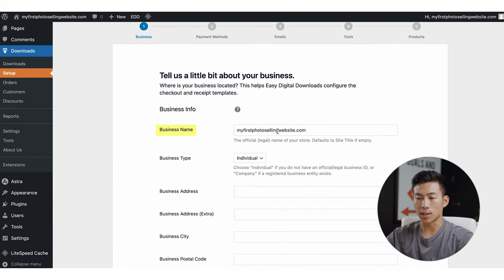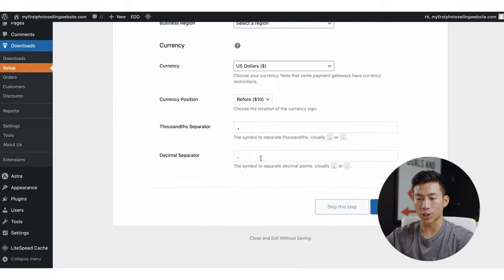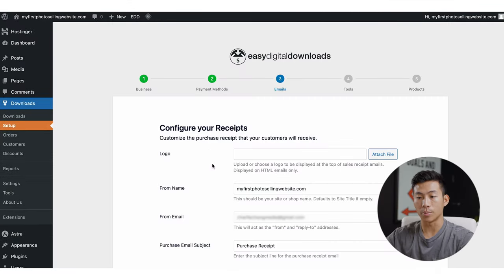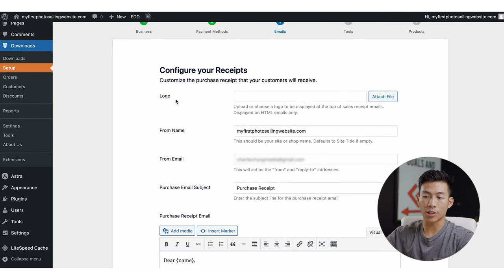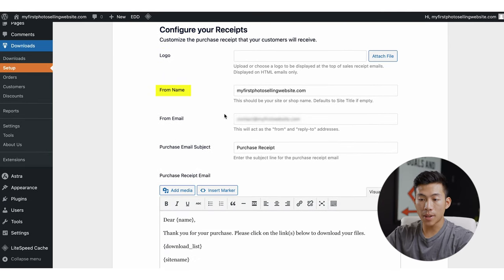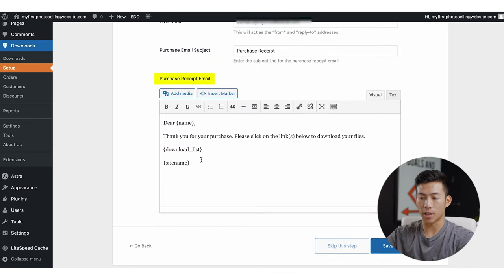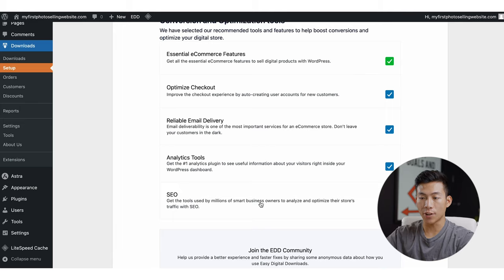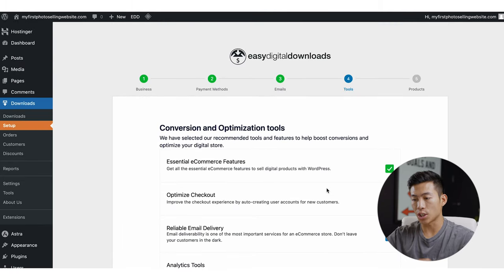Once Easy Digital Downloads has been activated, you're going to see a Downloads section on your left-hand side. Click on 'Get Started' to set up everything. It's going to ask me for my business name, my business type, as well as all the business information. From there, I can start adding payment methods — they accept Stripe. You can also configure your receipts, adding your custom logo, from name, from email, and the purchase receipt email itself. They have a bunch of conversion and optimization tools you can activate — I don't recommend messing around with any of these, just keep them all selected.